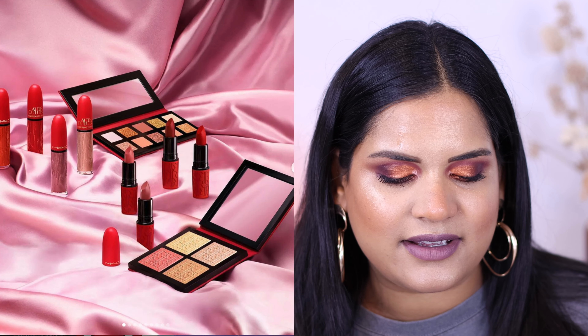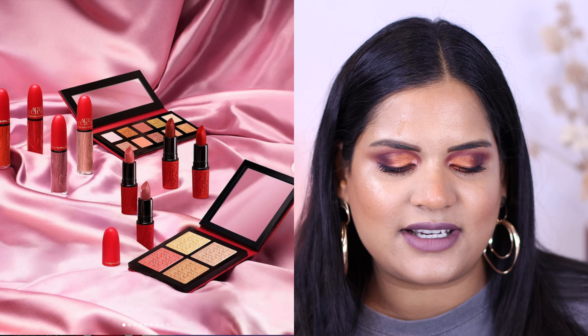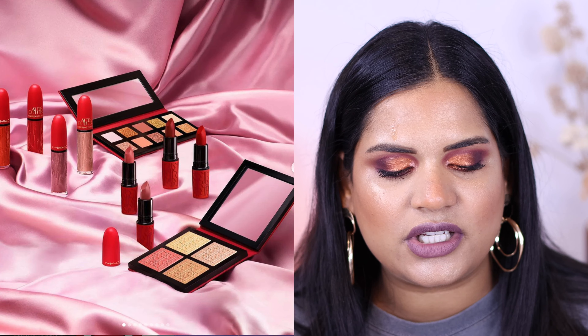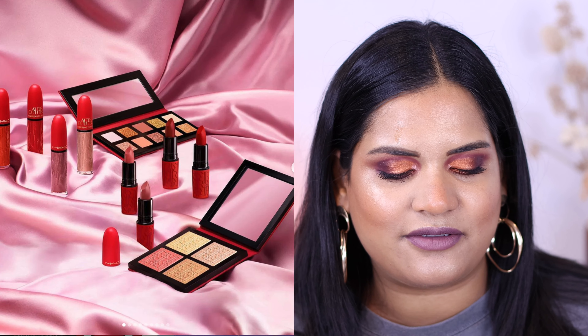Next is the new MAC collection - this is the one they did with Rosalie. I talked about this because I saw it launch at Ulta. There's some lippies, some nail polish, an eyeshadow palette, and a highlighter palette. I'm sure somebody's going to review this. Personally not interested, but it exists, so we talked about it.